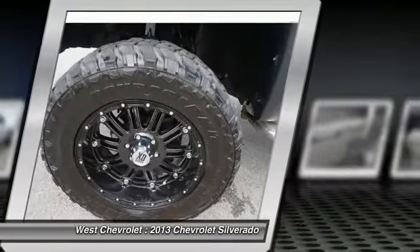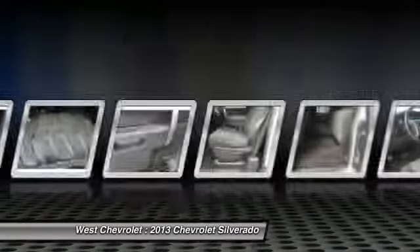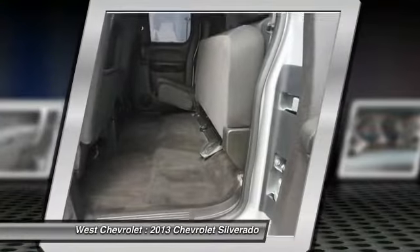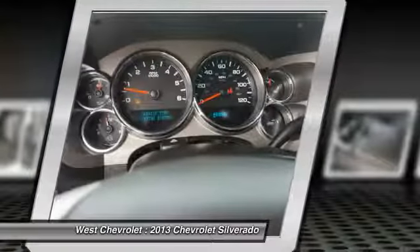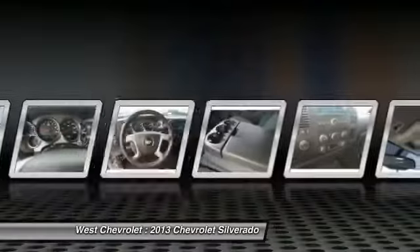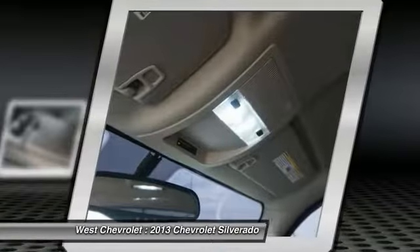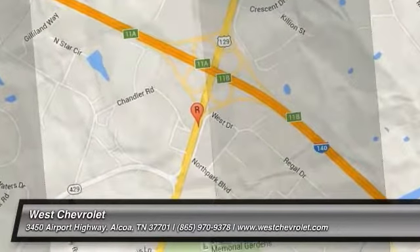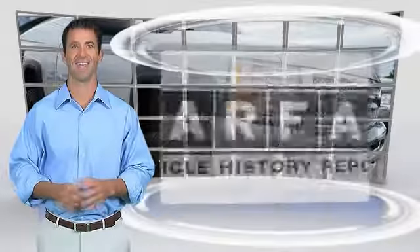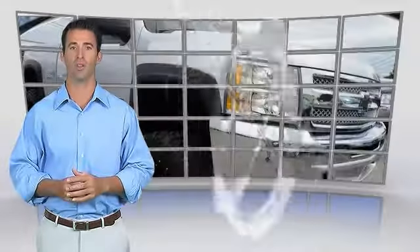Your new ride is just a phone call away. Here's another high quality vehicle with the Carfax Vehicle History Report. Be sure to find a complimentary copy of this report online or contact the dealership. This vehicle qualifies for the Carfax Buy Back Guarantee.